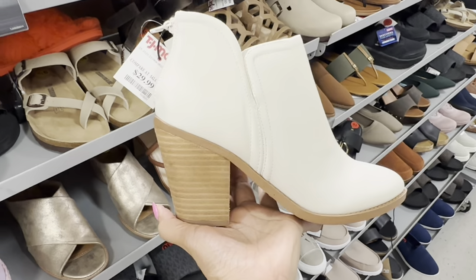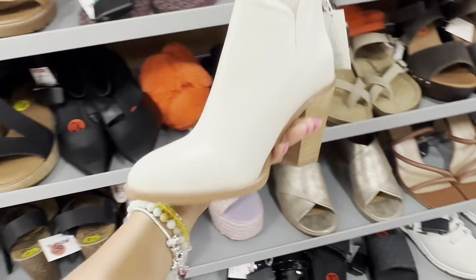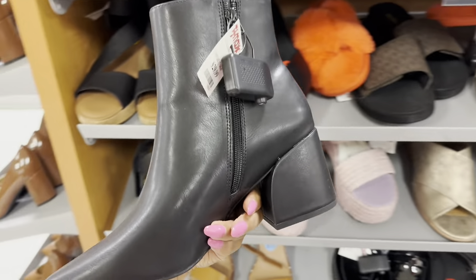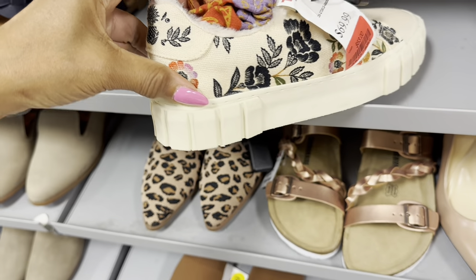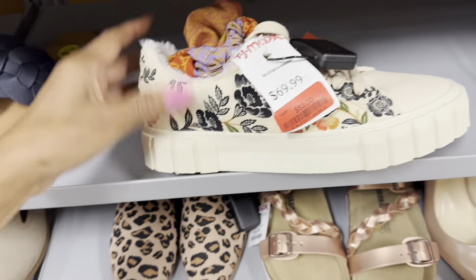I like this one — by Josie, $30. Madden Girl boots — $30. These sneakers right here are nice — by Farm Road and they're on clearance: $63.